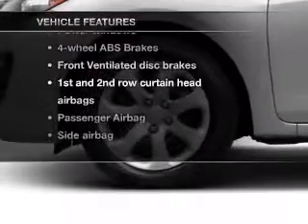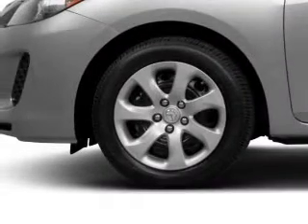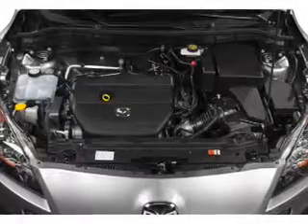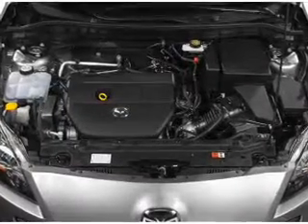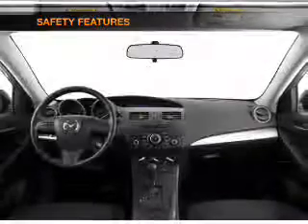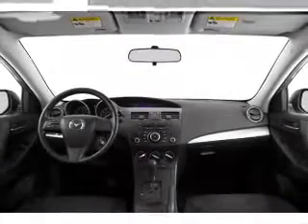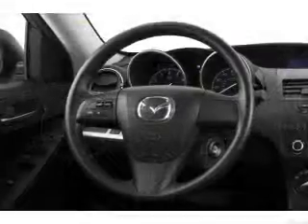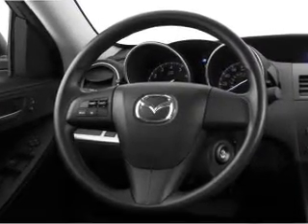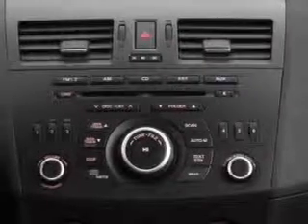On the opportunity to own this amazing ride: power windows, AM/FM stereo with CD player, satellite radio, power mirrors, power steering, air conditioning. For your peace of mind, the following safety equipment is included: front ventilated disc brakes, curtain head airbags, passenger airbag, side airbag, traction control, stability control, and low tire pressure warning.